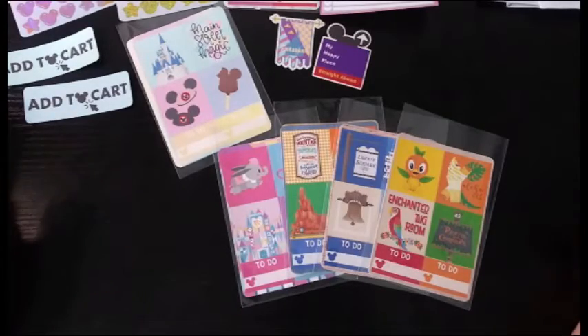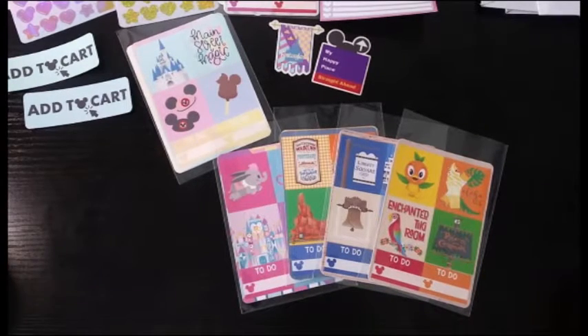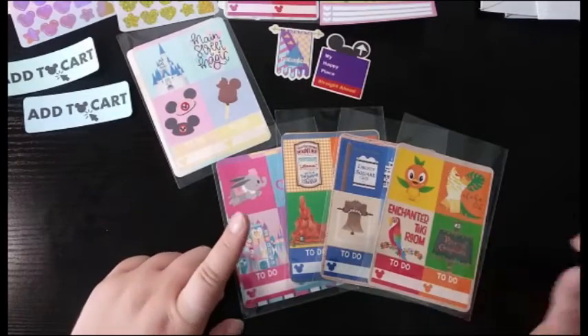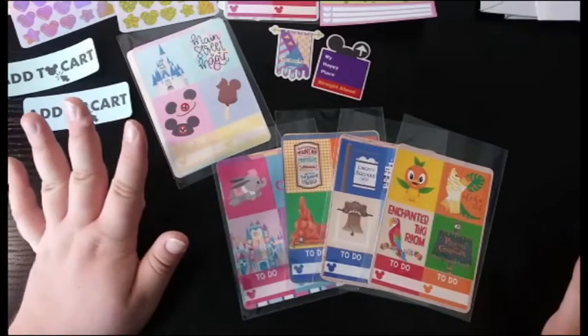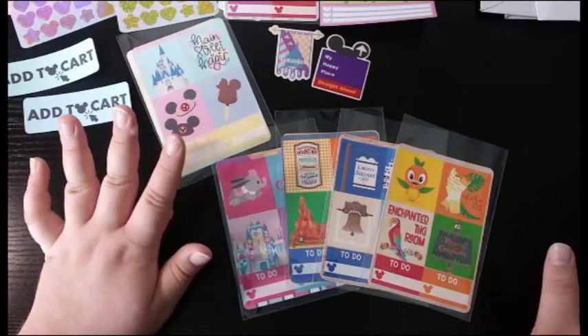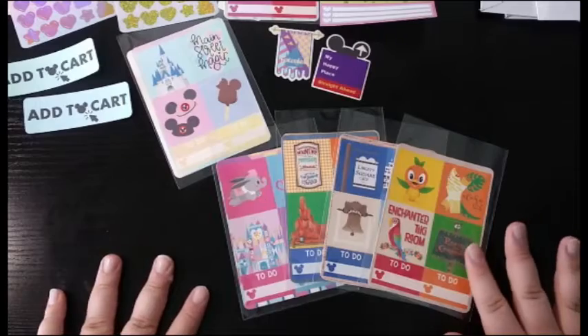If you are not aware, Magic Kingdom has six lands including Main Street: Tomorrowland, Main Street, Fantasyland, Frontierland, Liberty Square, and Adventureland. When I was purchasing the first package, I thought I'd just do my two favorite lands and didn't really need all six. But then I thought about it a couple days later and decided I'm just going to get all six. So this is what the rest of the package is.